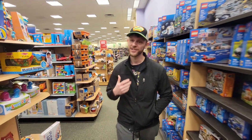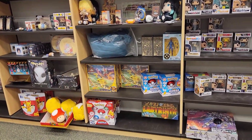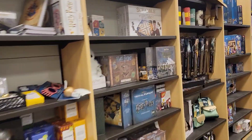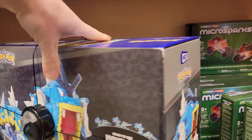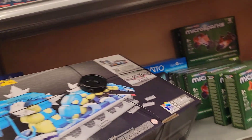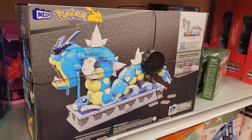We're going to go over to the toy section, check out some Funko Pops, see if they have any cool Pokemon things. Oh my god, check this out — how much is this? $159.99 and it's heavy. Would you guys buy that? $160 bucks, that's a little steep, but it's pretty awesome.